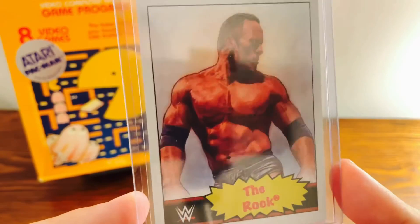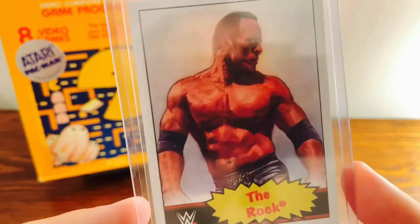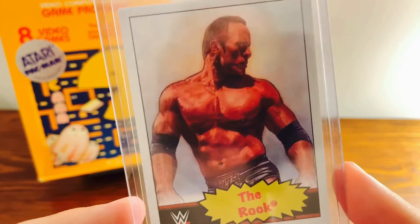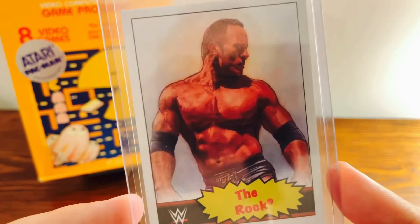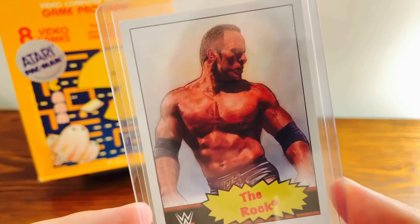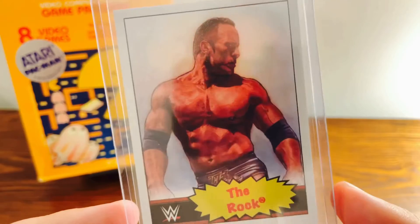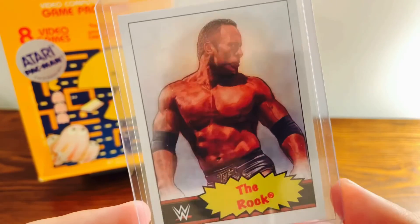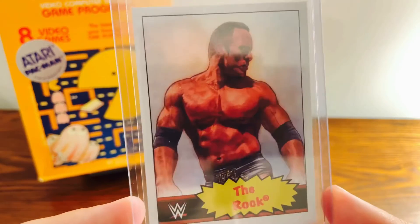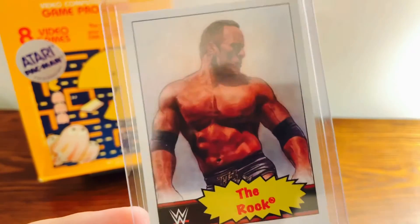The print runs can really vary. Now, in the wrestling set, if it's not a star wrestler for the most part, the print runs are well under 1,000. And some of the bigger names they have released are a little bit higher than that, with The Rock being kind of the most popular. But even under 3,700, that's not a huge print run considering how immensely popular The Rock is.